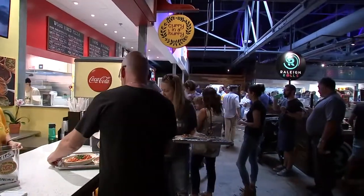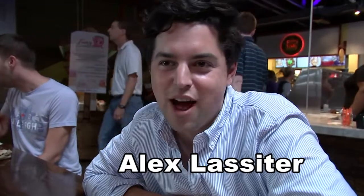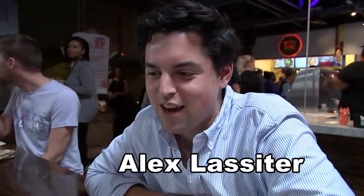Have you had it before? No, this is my first time here. It's really awesome. It's cool to see growth in this part of town. I work over at HQ Raleigh down the street, so it's definitely a welcome new place with a lot more lunch options.